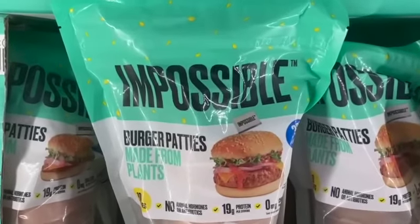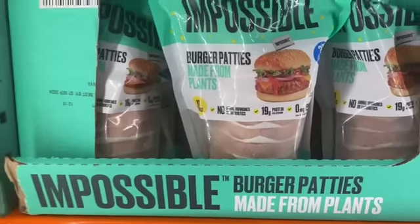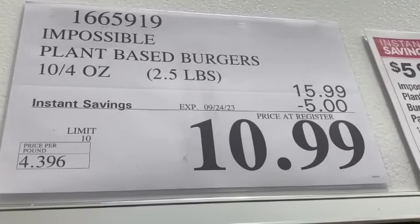10.4-ounce Impossible Plant-Based Burgers, $15.99, take $5.00 off, $10.99.